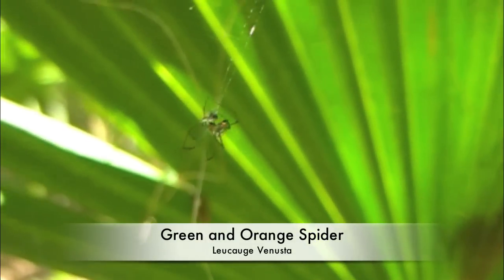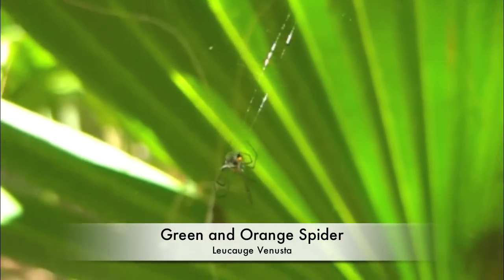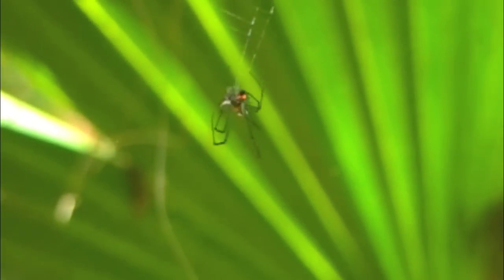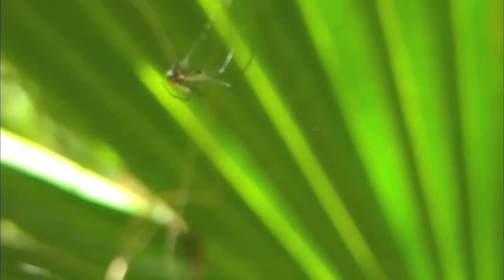Here we have the orange and green spider cocooning an ant, delivering one bite to liquefy the innards. It stalks back to the middle of the web to wait for another prey item.